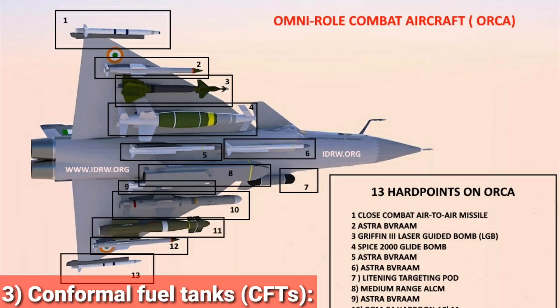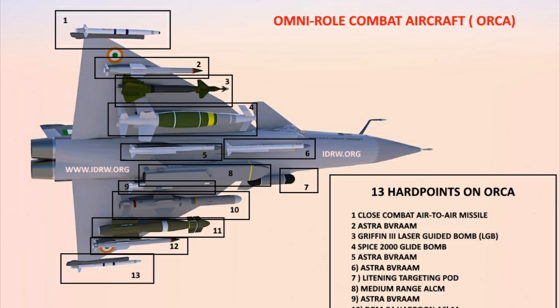Feature 3: Conformal Fuel Tanks (CFTs). ORCA will be the first to feature CFTs to reduce the aerodynamic penalty compared to external drop tanks. Two additional advantages of CFTs are a marginal improvement in the aircraft's radar cross-section and freeing up additional hardpoints. However, major disadvantages include that CFTs cannot be discarded in flight like drop tanks once empty, and they impose slight G-load limits.